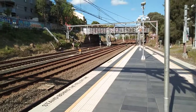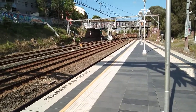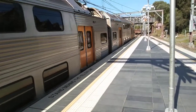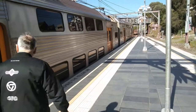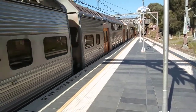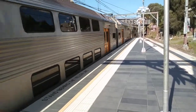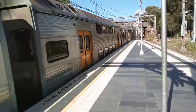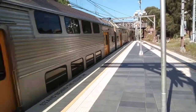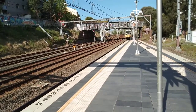K-set arriving into Platform 1 from behind me. The front four cars is K65. The train on Platform 2 goes to Parramatta via Stratford.